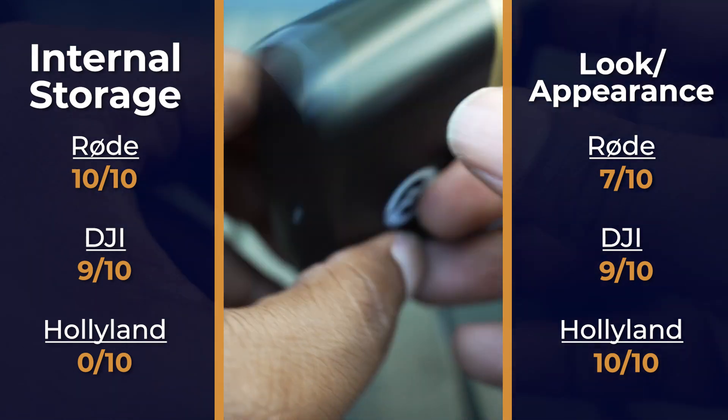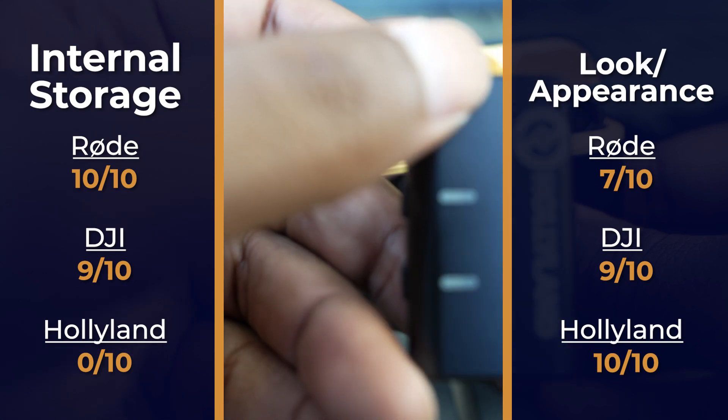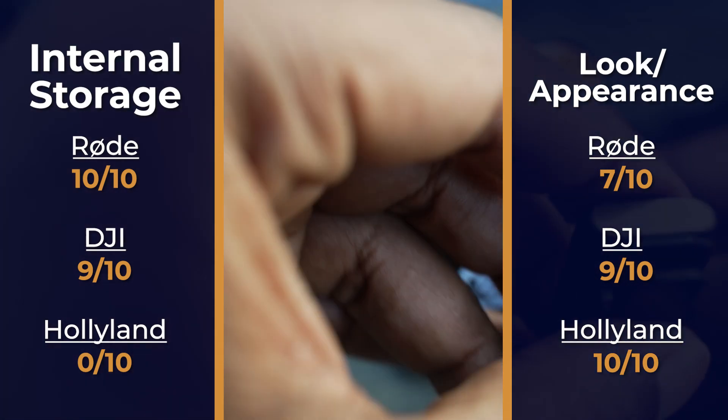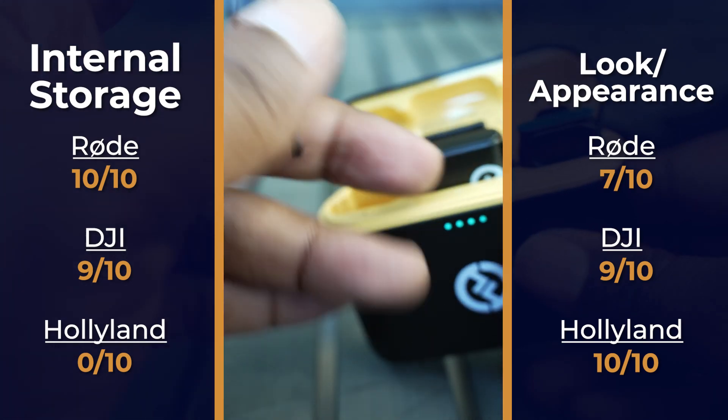The Hollyland does not offer internal storage, so you must bring your camera, computer, or phone with you to a recording session. 0 out of 10. Its appearance is similar to the DJI, but is slicker and slimmer, so we'll give it a 10 out of 10.